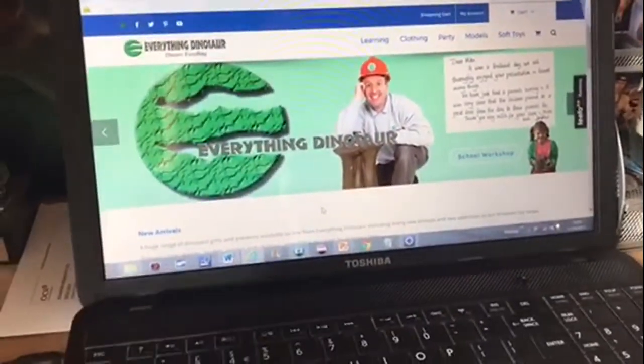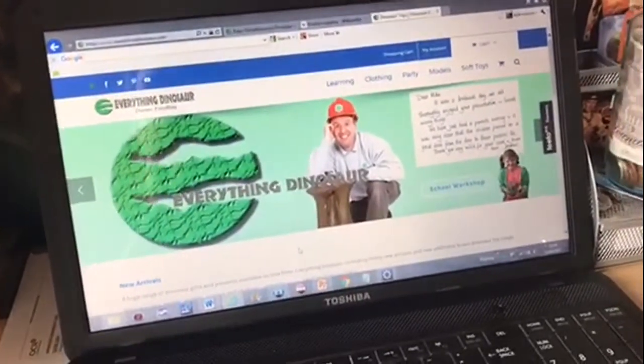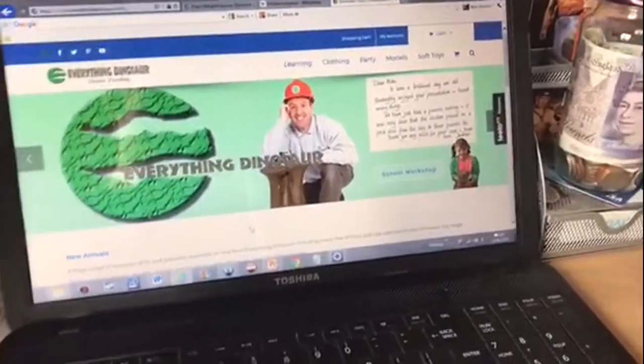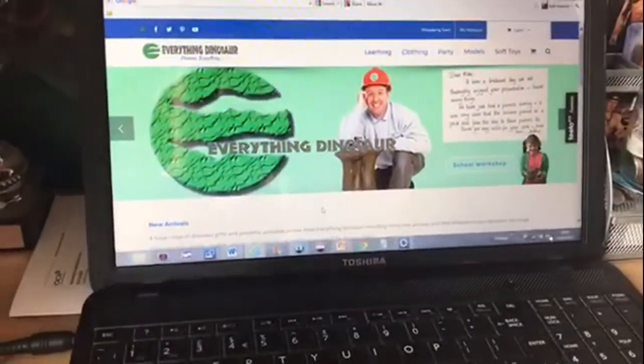They produce all the current figures that are not discontinued. Some figures they just can't afford to get or there's no point getting them because they're going to get discontinued, like the Carnegie stuff. So you've definitely got to research websites — but for anybody who's not really bothered, EverythingDinosaur.com is the place to be. It's just the best website out there for dinosaurs.